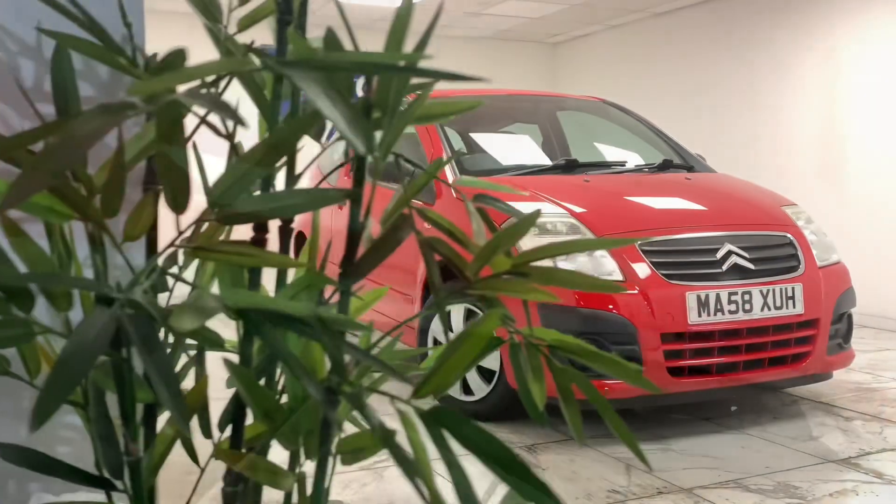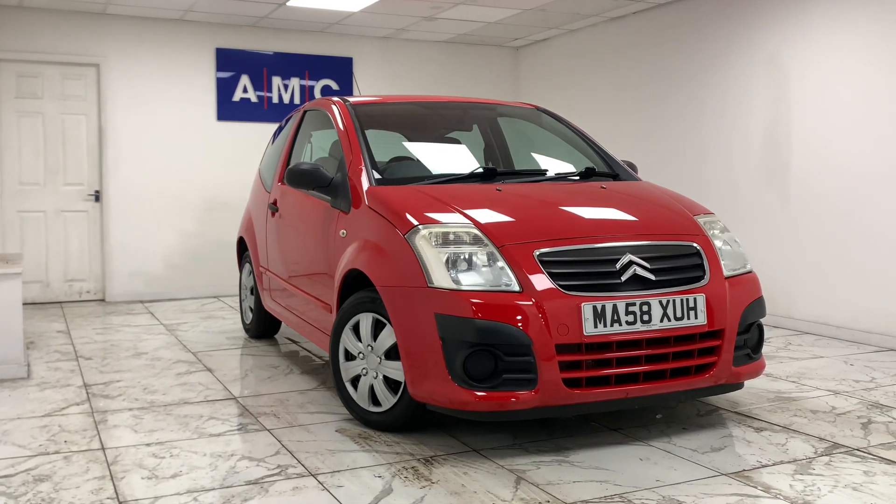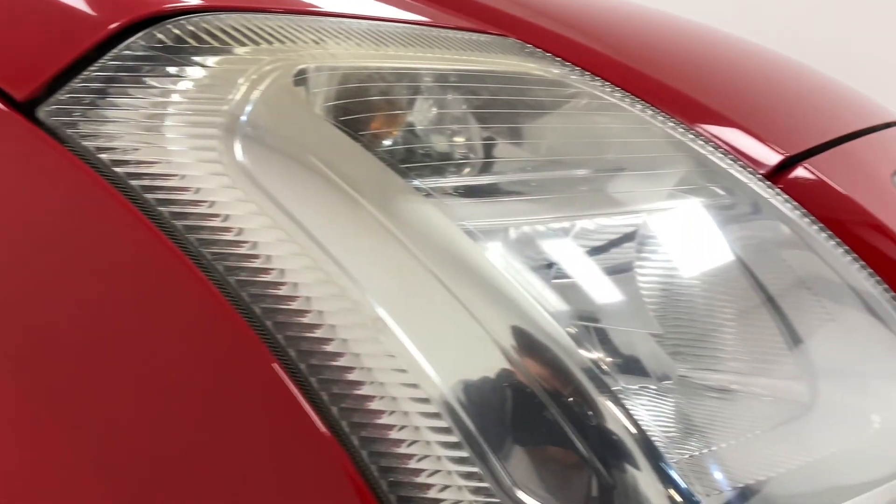Here at AMC we're proud to present you with this lovely Citroen C2 1.1i cachet finished in an exotic red.